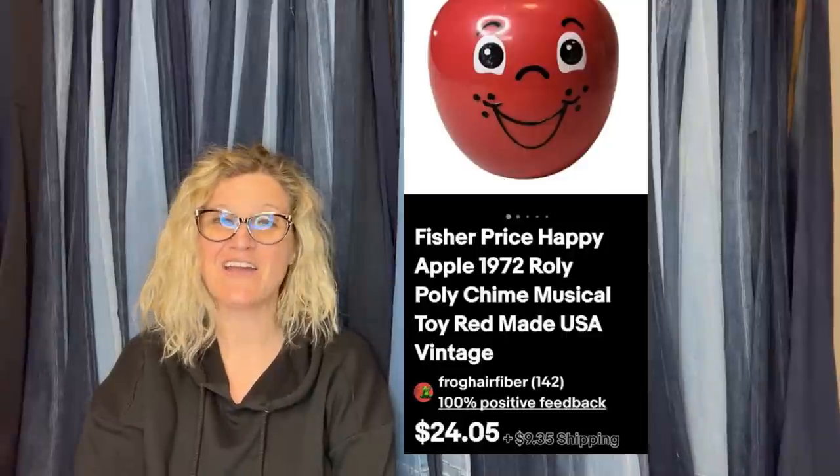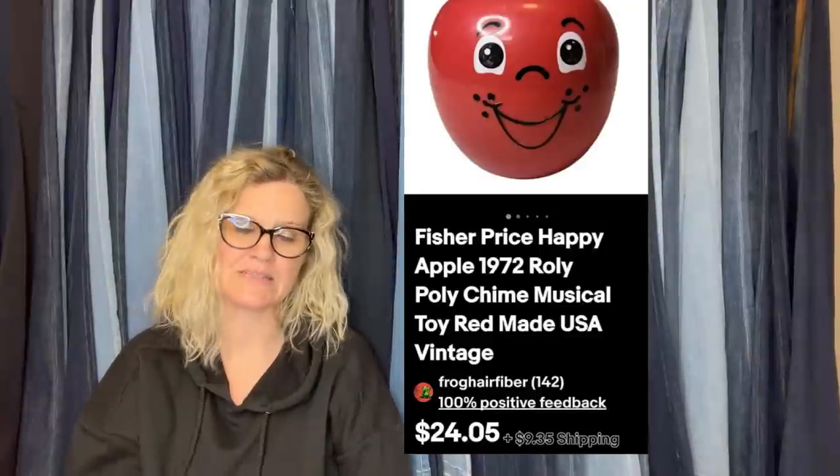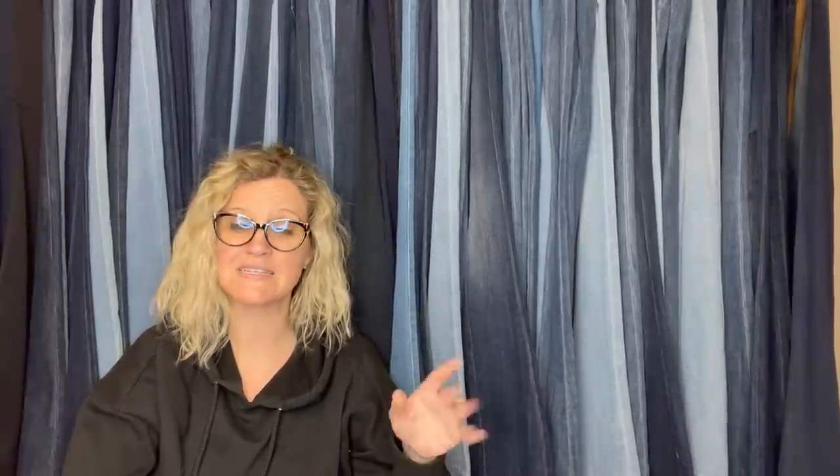She picked this up at the Goodwill for $1.99. She remembered having one when she was little and couldn't pass it up. The buyer paid the asking price of $24.05 plus shipping. This is one she has featured and sold a few times — it's the Fisher Price Happy Apple 1972 roly-poly chime musical toy, made in the USA. Definitely be on the lookout for this little red apple. They sell really well. Some have a longer stem and some a shorter stem, but they are definitely a great bolo item — bread and butter, but usually sell quickly.